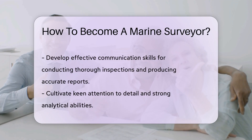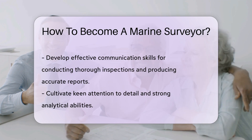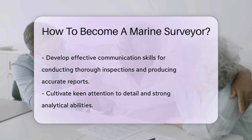Soft skills are also important. Effective communication, keen attention to detail, and strong analytical abilities are essential for a marine surveyor. These skills enable you to conduct thorough inspections and produce accurate reports.